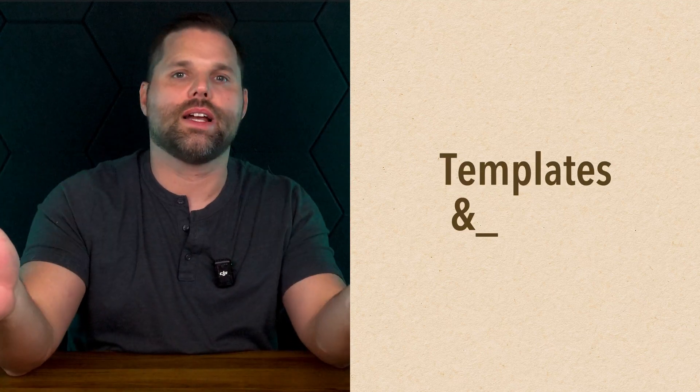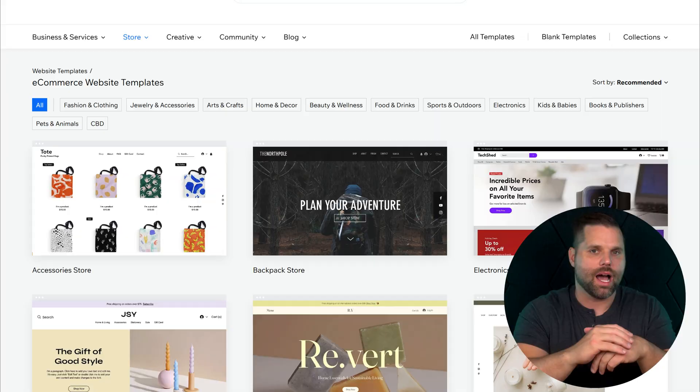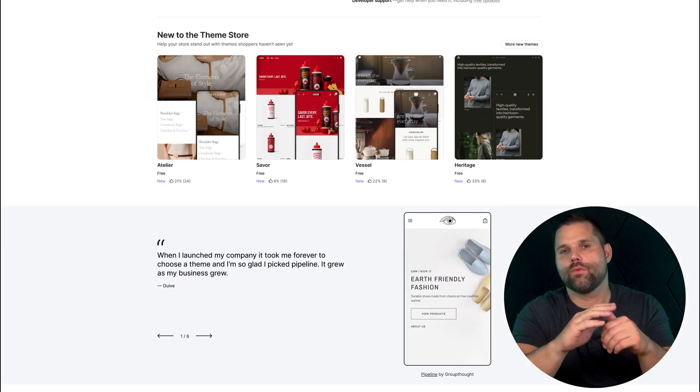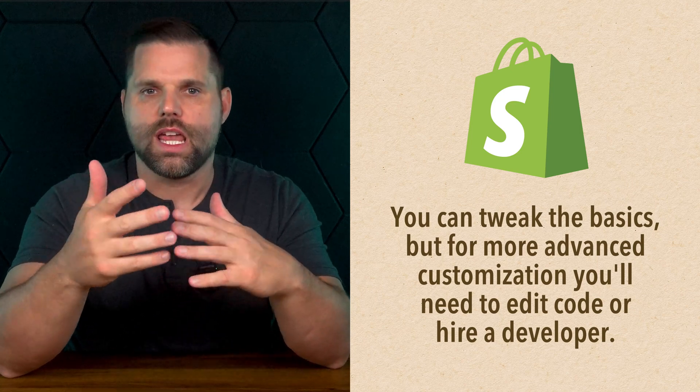Your website design matters just as much as what you're selling. Wix offers over 900 templates across every industry — from restaurants to coaching. Some are dated, but most are clean and modern, and they're not locked in. You can change the text, layout, spacing — pretty much anything. Total visual control. Shopify takes a more streamlined approach: nine free themes and over 70 paid ones ranging from $180 to $350. All are clean and optimized for sales, but customization is very limited. Deeper edits often require code or a developer, even for something like changing an out-of-stock label. Shopify's designs are polished and conversion-focused, but Wix gives you far more creative freedom.